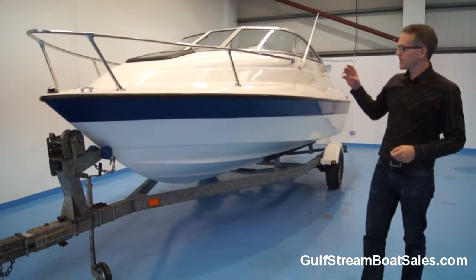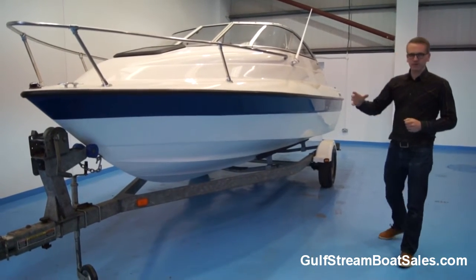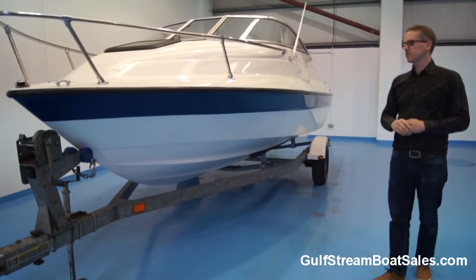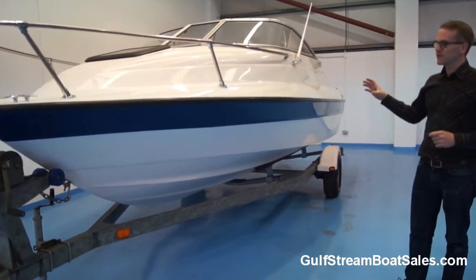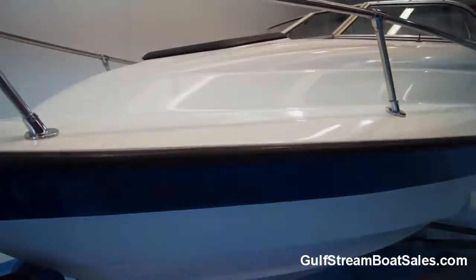The gel coat on this boat is virtually like new. We've been riding it with a fine-tooth comb — it has been compounded and polished to get it ready for sale. But there's no damage, no defects, no impact marks anywhere around the gel, either above or below the rub rail.